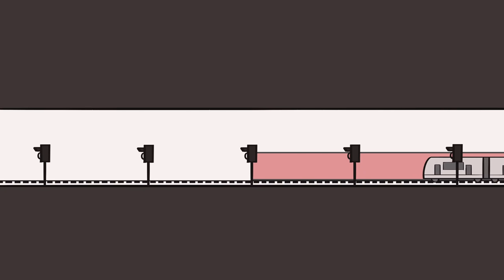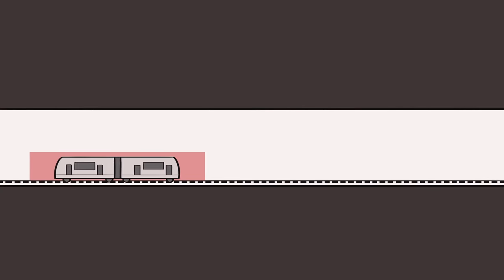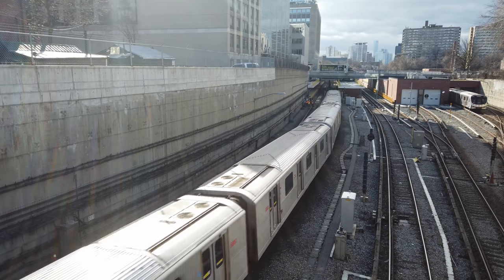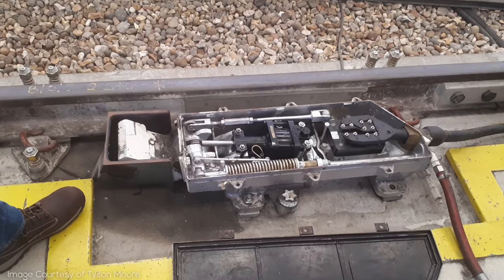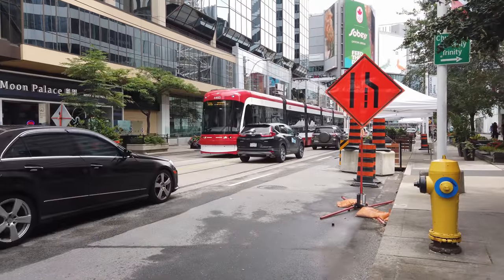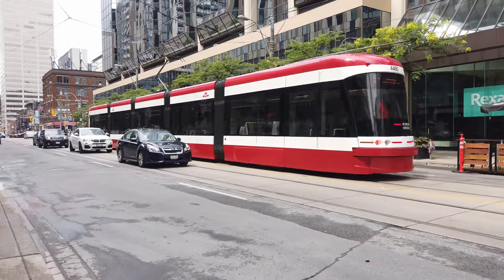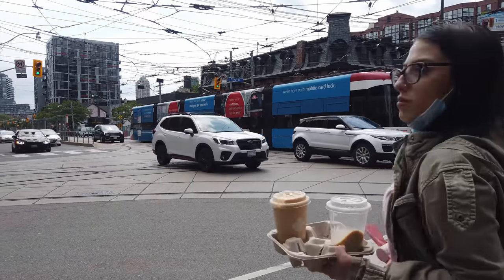This is called fixed block signaling, and it's what most passenger and freight mainline railways use. Or you can create a buffer space around every train and make sure that those trains don't get too close to each other. This is called moving block signaling, and is usually used on high-capacity metro lines. Many signaling systems also include train protection, which can stop a train if it's going too fast or too far. Sometimes this is done electronically, but it can also be done mechanically with something as simple as a train stop and a trip cock on board a train.